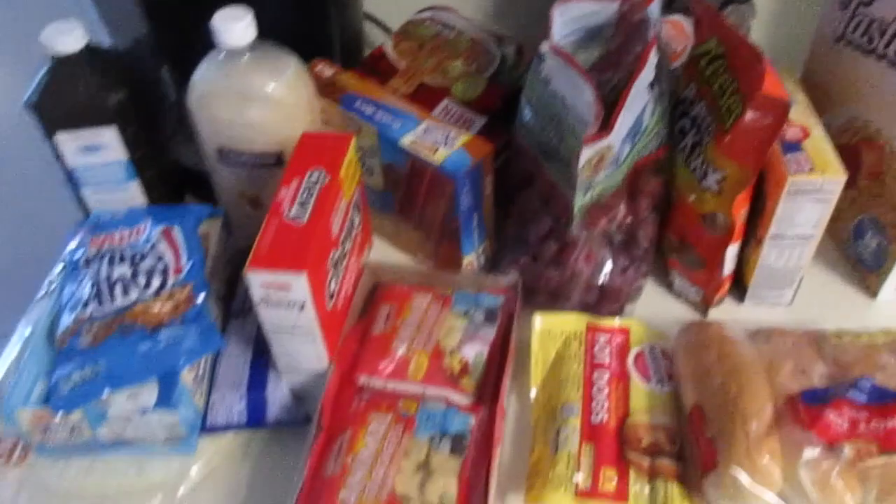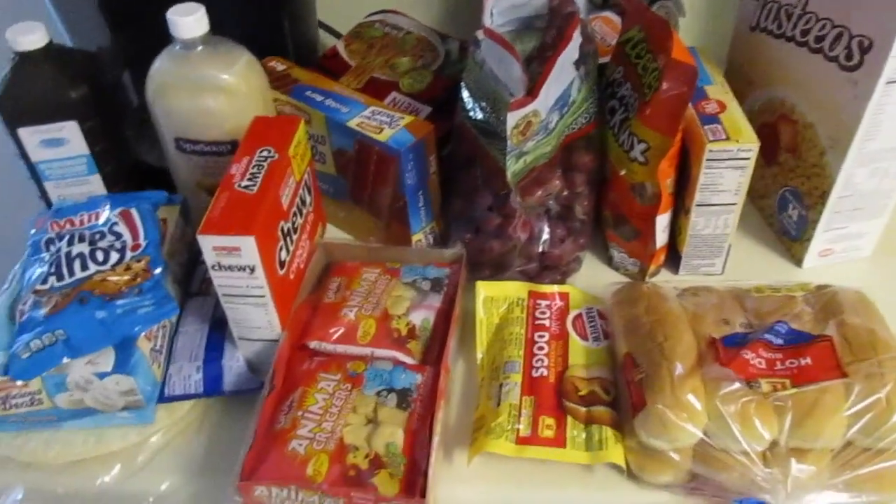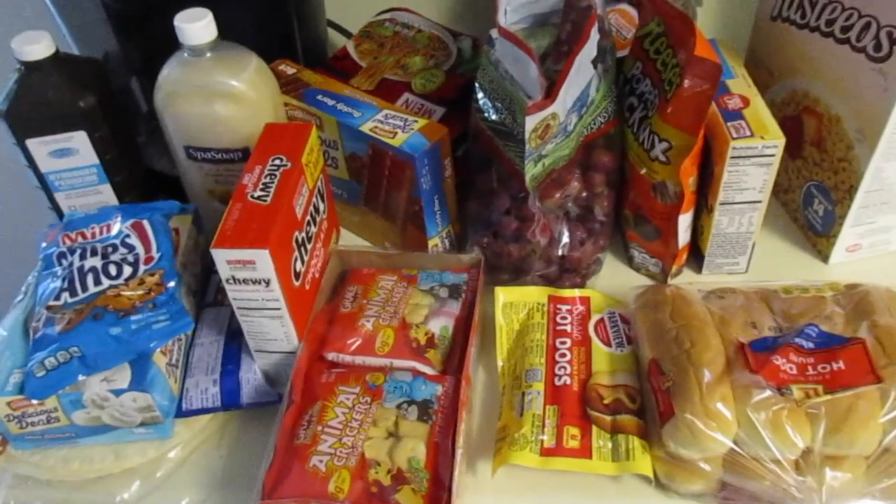And that's my little snack haul. I hope you guys enjoyed this video — please give it a thumbs up and subscribe. Thanks, I'll see you in my next video. Bye.